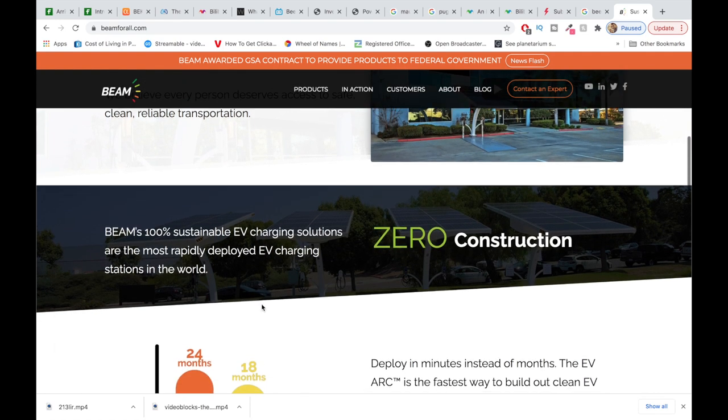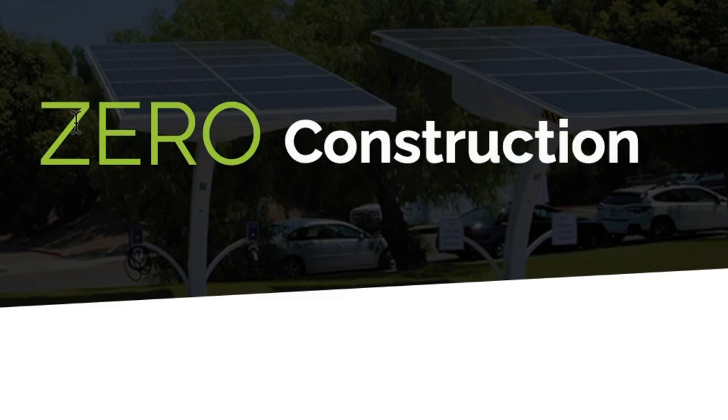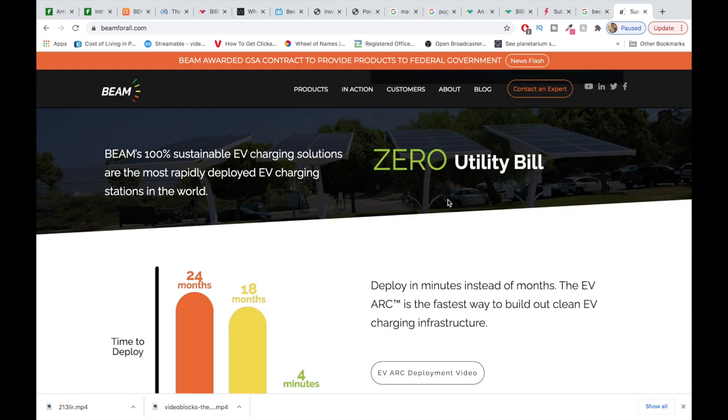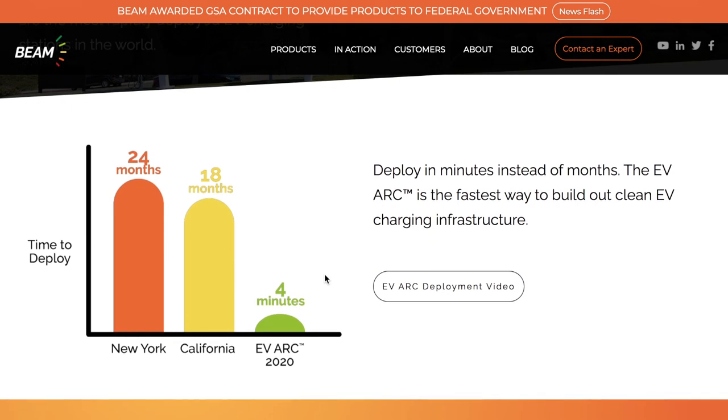100% sustainable EV charging solutions — the most rapidly deployed EV charging stations in the world. Zero construction, zero electrical work, zero utility bill, zero permits. This stock has got me so excited. Looking at the deployment time — it takes usually 24 months to deploy an EV charging station in New York or California, but here they can deploy it in as fast as four minutes. That's their record time.